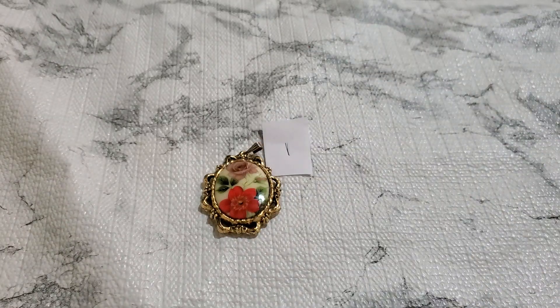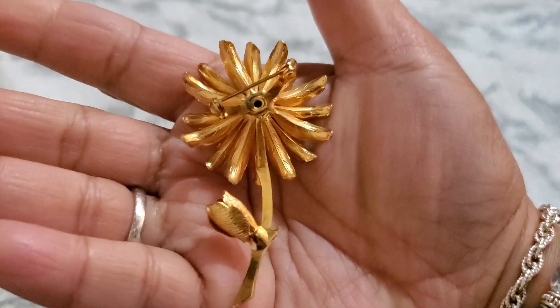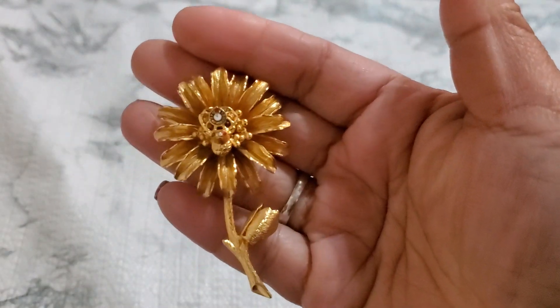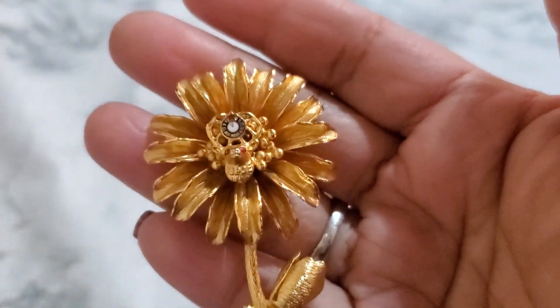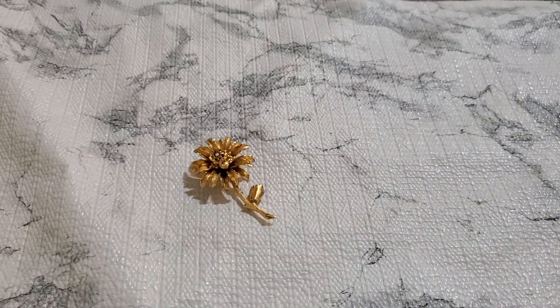Number two. And this one is a beautiful brooch. This is the back — some little tiny wear. Really, really beautiful. And that one is going to be number two, six dollars.